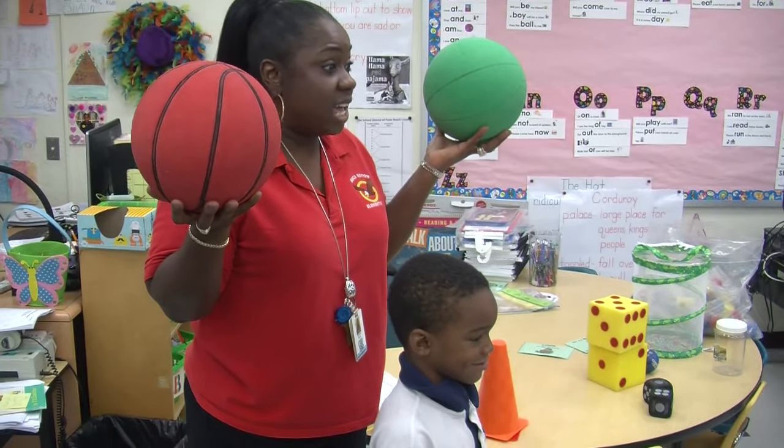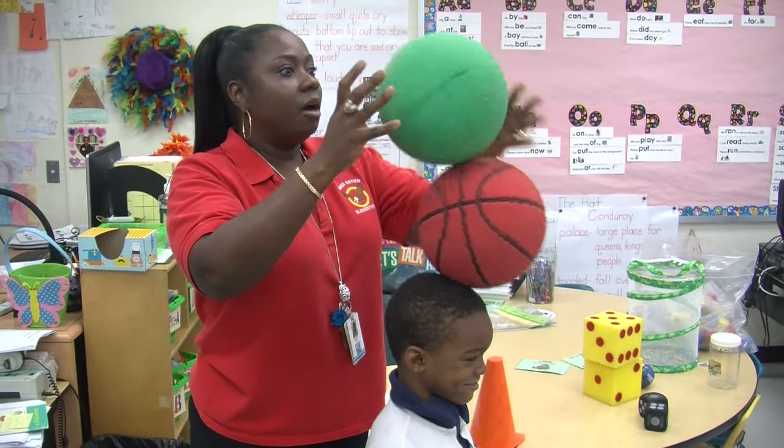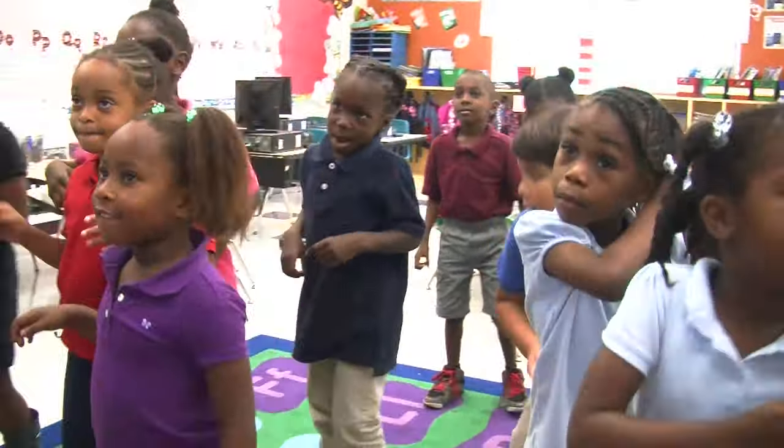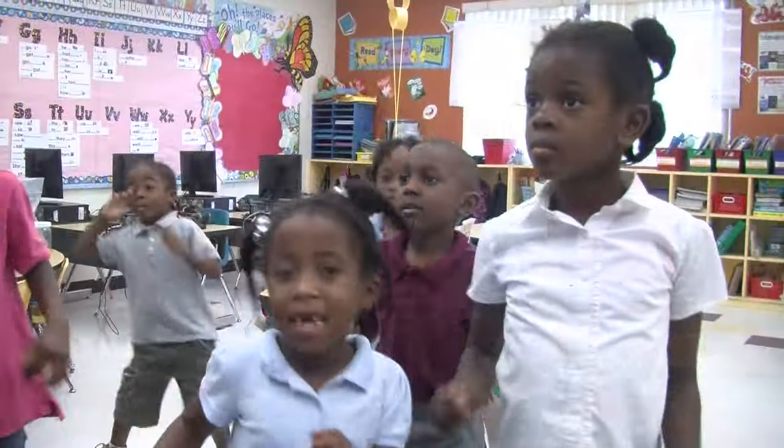You think we can stack it? Yeah! Let's see if we can stack it. As for getting into shape, time for a brain break, which means an impromptu dance session during class.